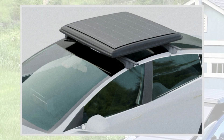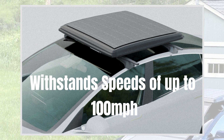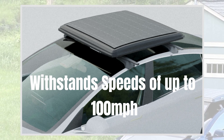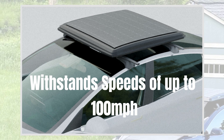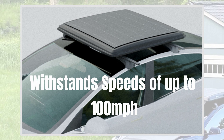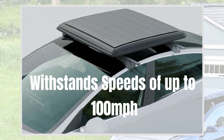Built to withstand the elements, this charger can handle speeds up to 100 miles per hour and 30 mile per hour winds when extended. It utilizes the latest flexible monocrystalline solar cells, offering the highest power-to-weight ratio ever. Plus, it keeps your vehicle cool by blocking unwanted heat while harnessing solar energy.